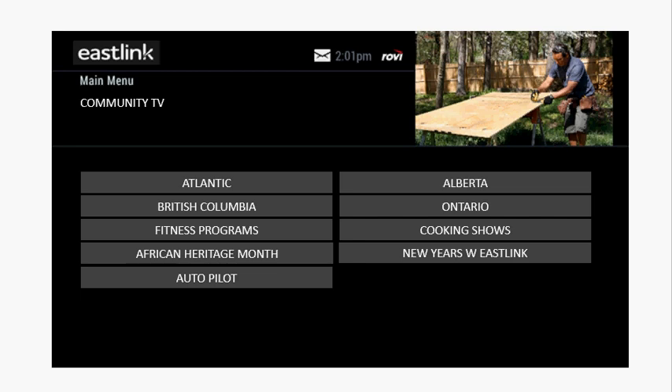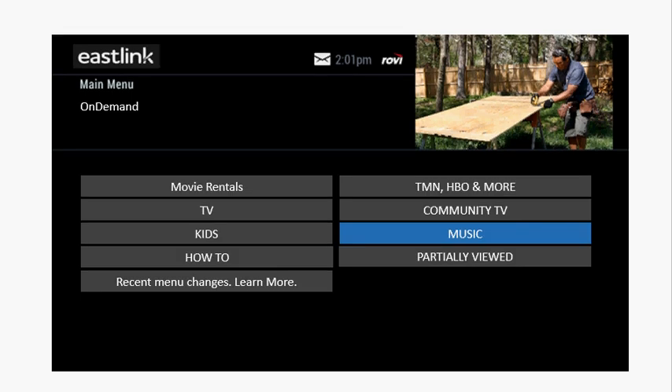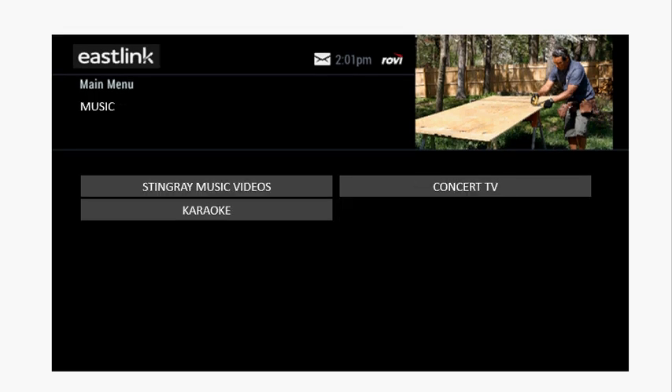You'll also see some very popular genres like fitness programs and cooking shows, as well as some seasonal content. Under Music, you'll see Stingray music videos, concert TV, and karaoke.